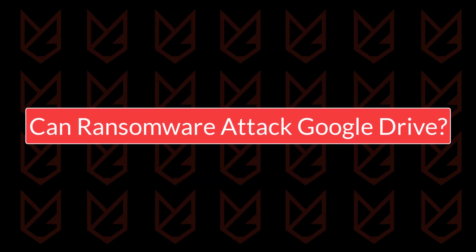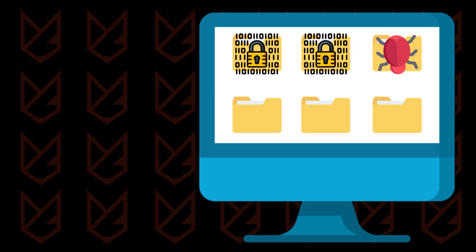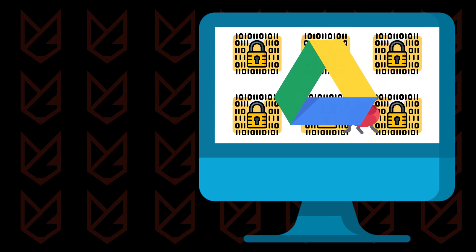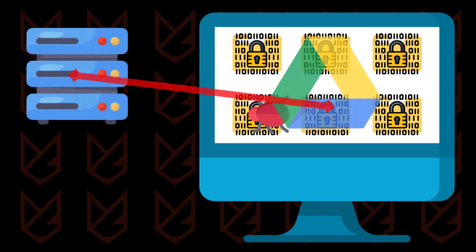Now let's see if ransomware can attack Google Drive. When ransomware starts looking for files to encrypt, it checks all your files on your PC. However, the files stored on Google Drive are not located on your computer — they are placed on a remote server. This means ransomware can't directly infect the files on Google Drive.